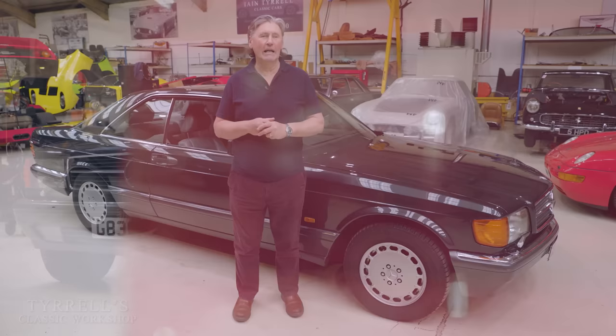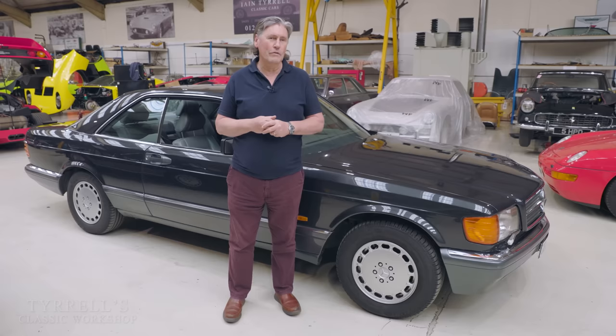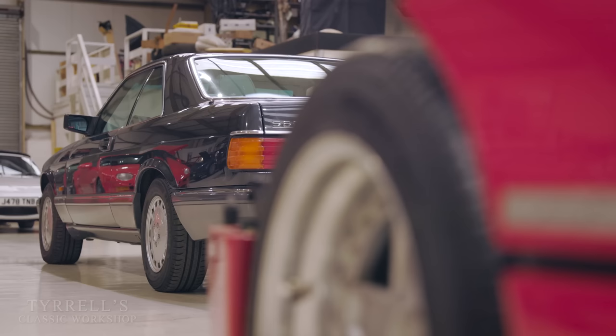Hello and welcome to another Tyrells Classic workshop. This time we're looking at a car that's been in the workshop and in the background in a few videos on a few occasions. It's been here for some time because we've been getting to grips with some subtle — well, some not so subtle — problems that have caused this car to not be the sort of beast that it should be.